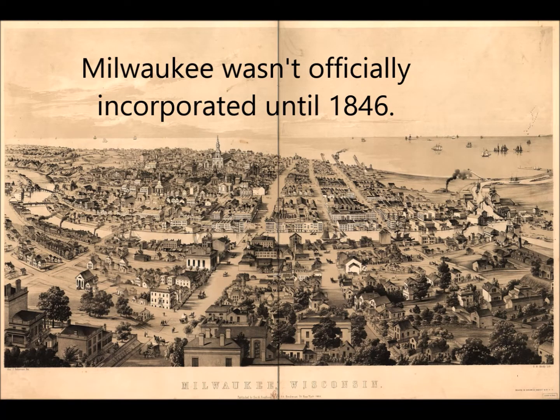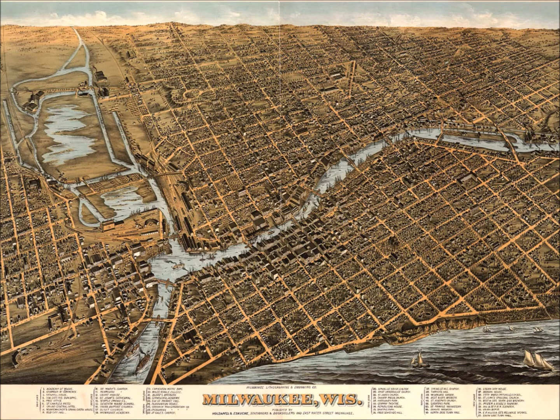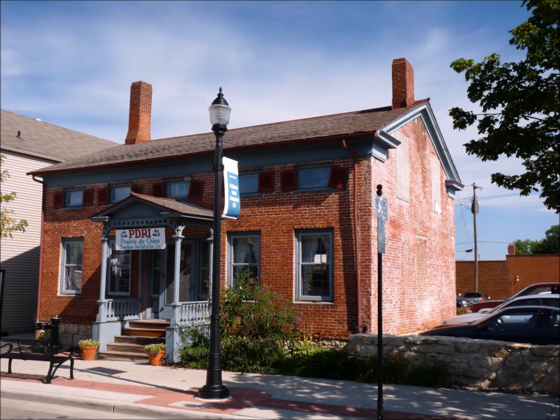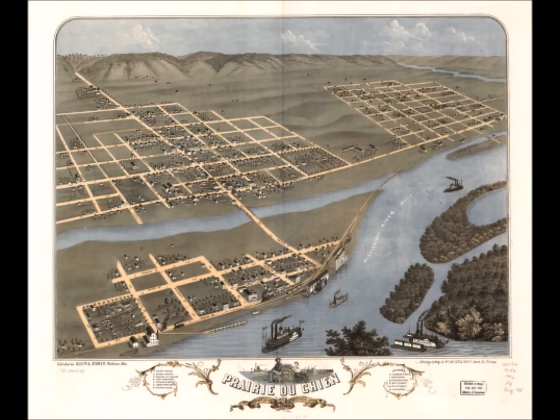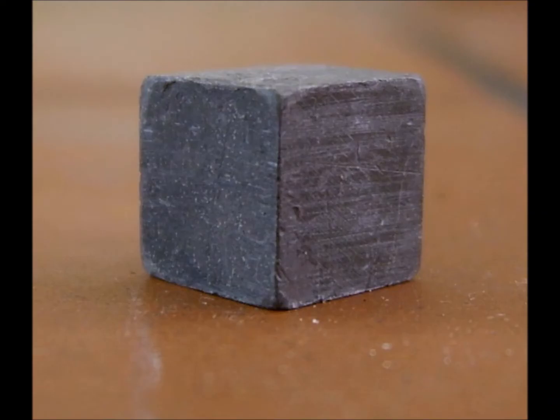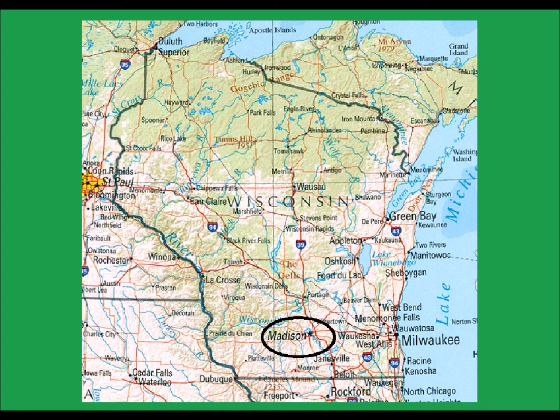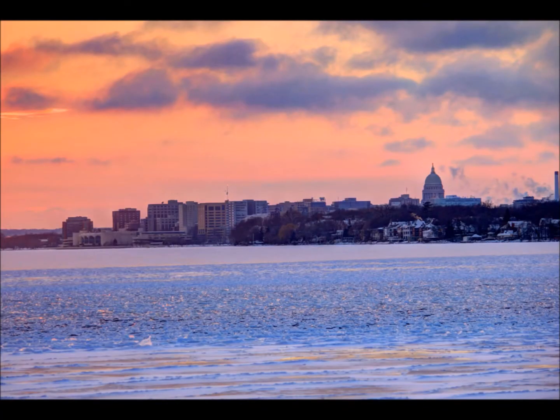You had the city of Milwaukee to the east and the city of Prairie du Chien to the west — a growing city on Lake Michigan and an important trading post on the Mississippi River, sitting near the confluence of the Mississippi and Wisconsin rivers, which is very strategic. And then you have Green Bay to the north and the lead mining regions in southwest Wisconsin. The city of Madison sat as a strategic location to put a capital city, and that is a little geography lesson about Madison.